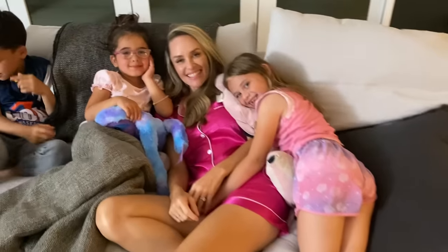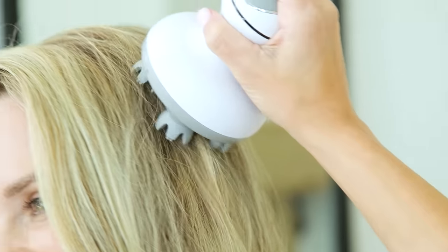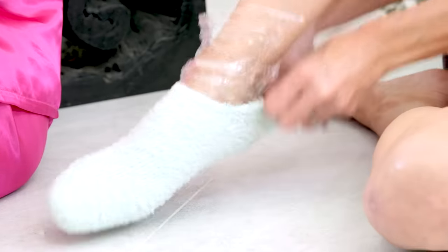Hey guys! My husband's out of town so I invited Laura and her girls over for our first ever Mom Sleepover! I'm so excited! And we're gonna show you seven self-care techniques that are super fun and easy but make a huge difference in your nighttime routine.